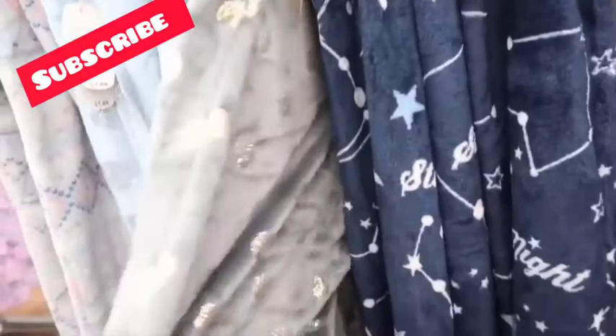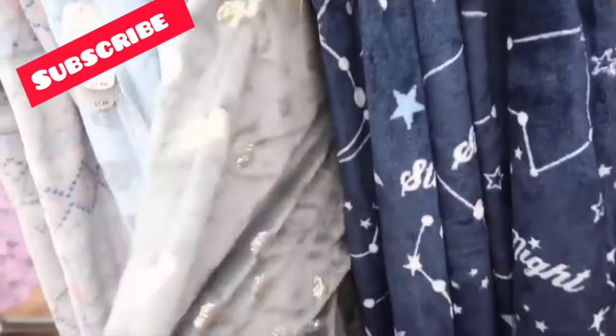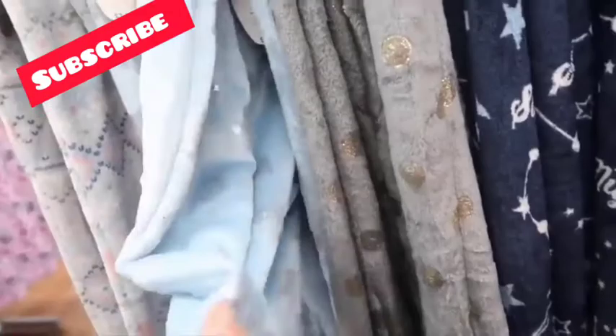These pajamas are super cute and super soft. But I will say that this type of material makes me sweat — I don't like wearing material like this, it's just too soft. I prefer having a blanket like this, and that's it.